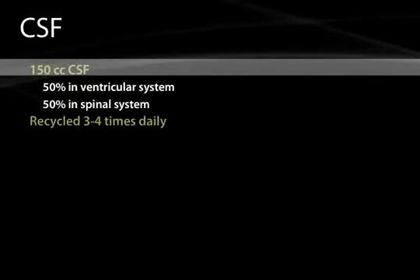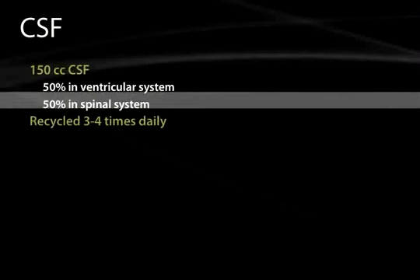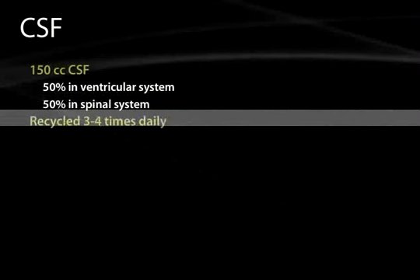There is about 150 cc's of CSF in the central nervous system at any one time: 50% in the ventricular system and 50% in the spinal system. Even a large-volume tap is around 30 cc's, so we are never tapping a person dry. CSF is recycled three to four times daily, so removed CSF is replaced rapidly. However, lumbar punctures may cause a leak in the lumbar cistern, leading to a post-LP or low-pressure headache. If this continues, we may seal the leak with a blood patch — injecting about 20 cc's of the patient's blood to create a fibrous patch.